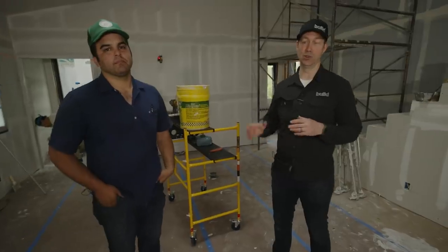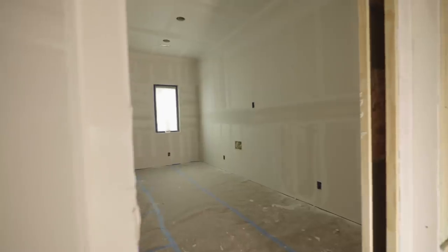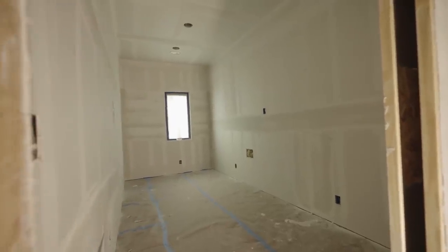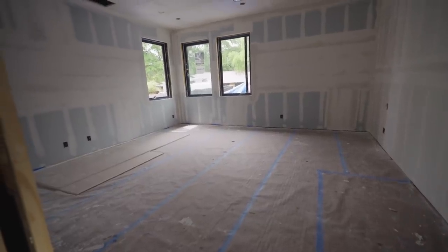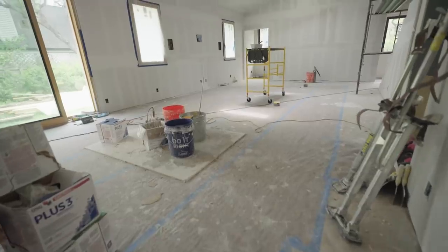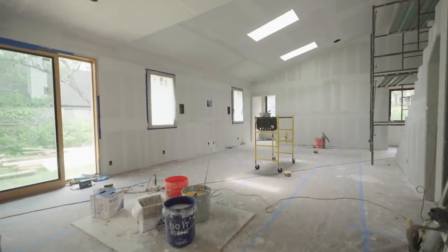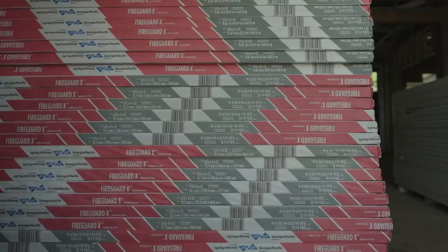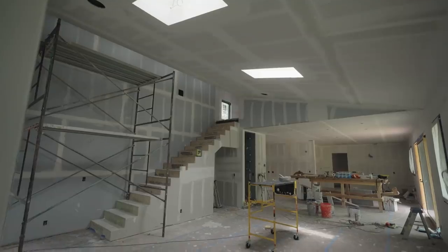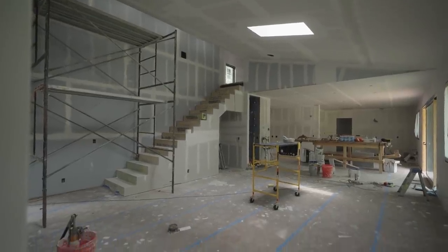Let me introduce you to Junior Coronado. Junior is a second generation tradesman. Junior, talk to me first about the type of board we used on this house. Here we have our typical 5/8" gypsum. Downstairs we have 12-foot board; upstairs we have 10-foot board. When most people think gypsum or drywall, they think half inch — but this is all 5/8", correct? Yeah, 5/8" everywhere.